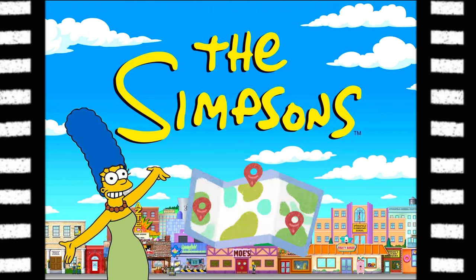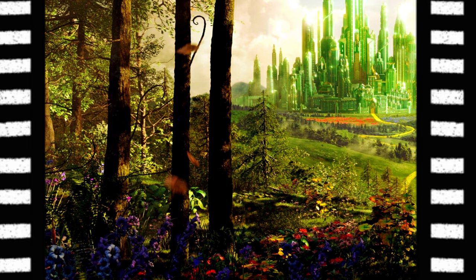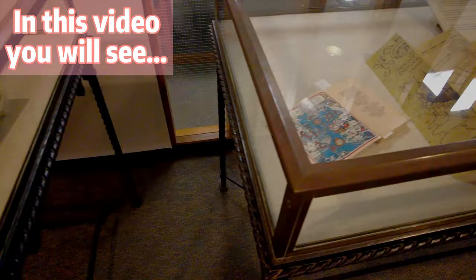When Marge Simpson looks at a map of Springfield, what does she see? How far is the Wicked Witch of the West Castle from the heart of Emerald City? Tricky questions, huh?